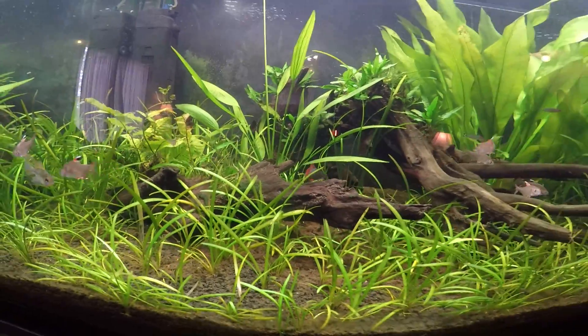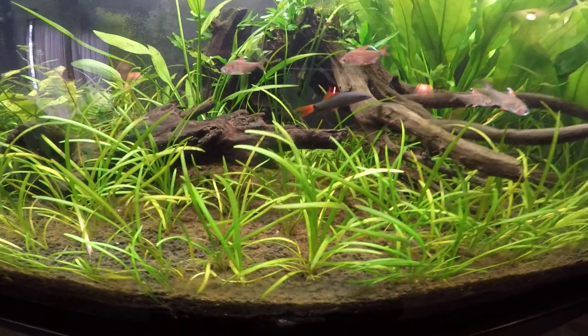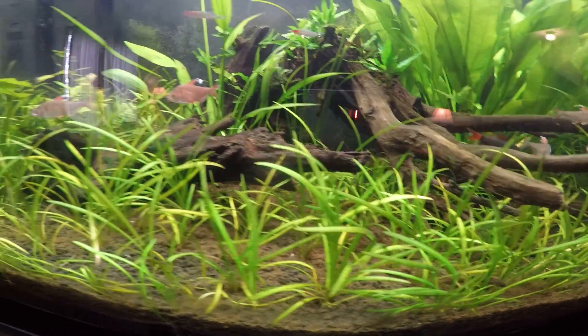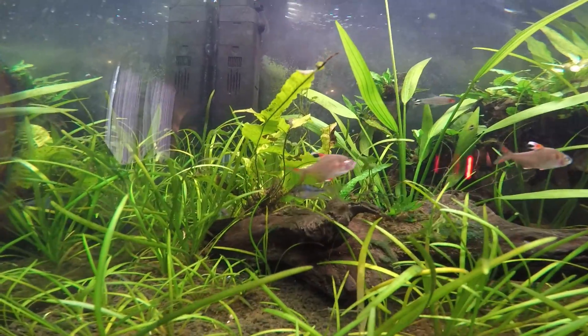Another thing I've noticed is with the dwarf sag — I'm seeing some yellowing of the blades at the bottom. I'm sure that's some kind of deficiency, I just don't know what it is. It's just recently started doing that.